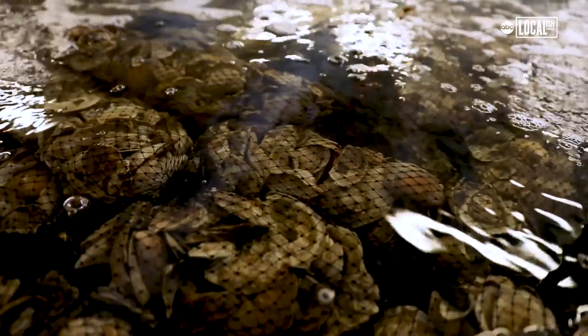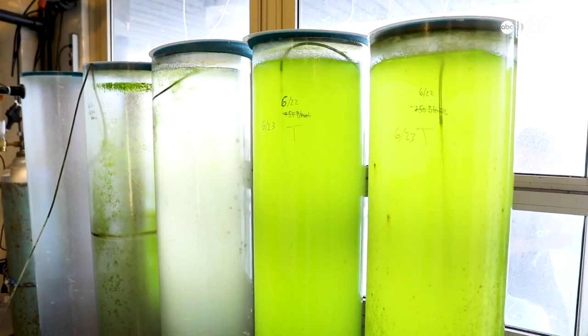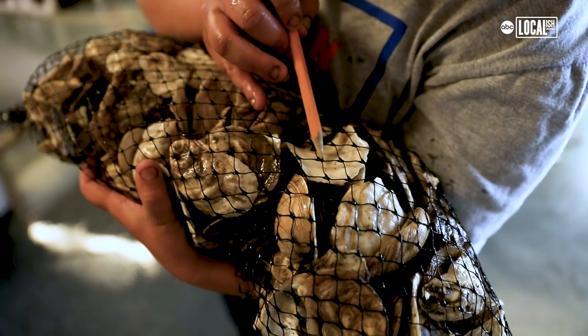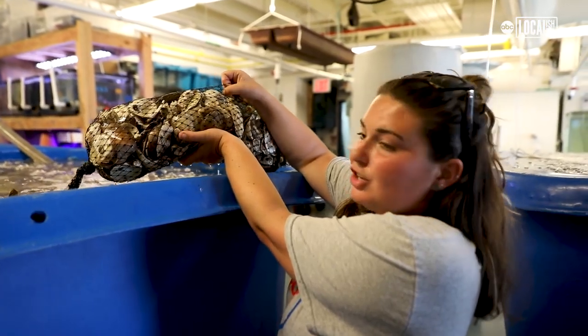This is the Billion Oyster Project Oyster Hatchery. In here we are conditioning oysters to spawn by increasing the water temperature and giving them lots of algae to eat, and we'll raise our oyster larvae in those three big conicals over there. That's a baby oyster right there — you can see there's like five right here. We dump our oyster babies in here and they will set to all these shells.